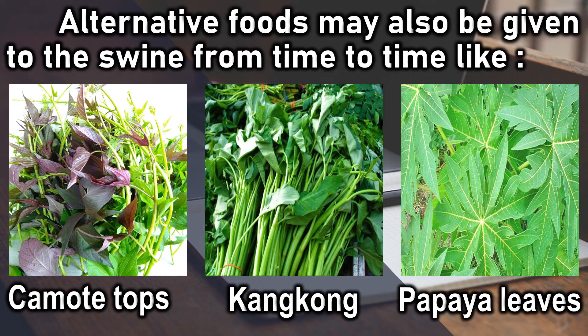Alternative foods may also be given to swine from time to time, such as camote tops, kangkong, and papaya leaves.